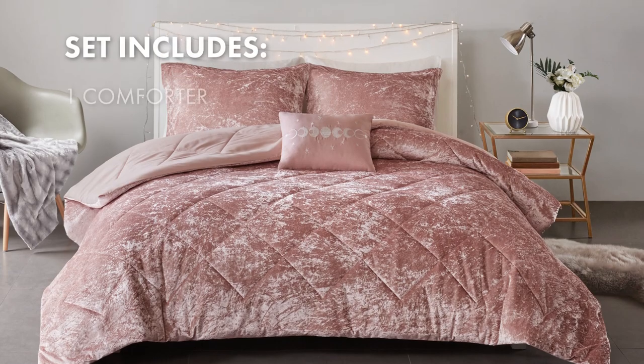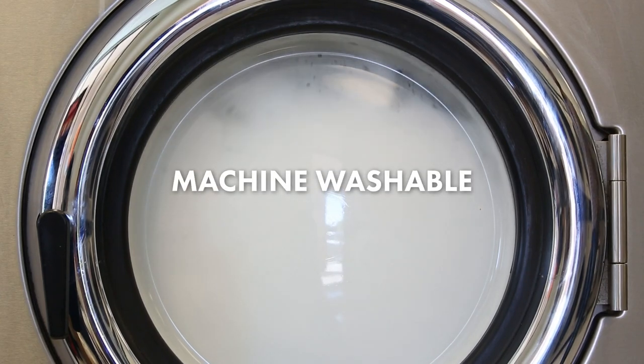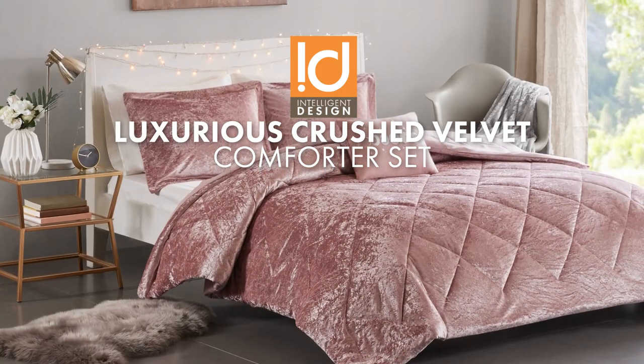The set includes a comforter, two shams, and one oblong pillow. The comforter set is machine washable, making it convenient for cleaning. Overall, this luxurious velvet comforter set combines style, comfort, and glamour.